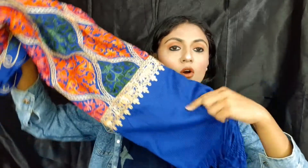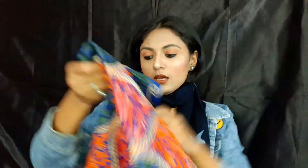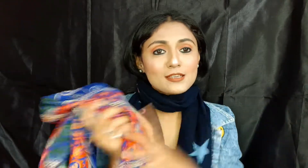I purchased this stole for 500 to 600 rupees. Next is this shawl which my mom purchased for me. It is a royal blue color with a beautiful design. It is very warm and it was priced at 400 rupees.